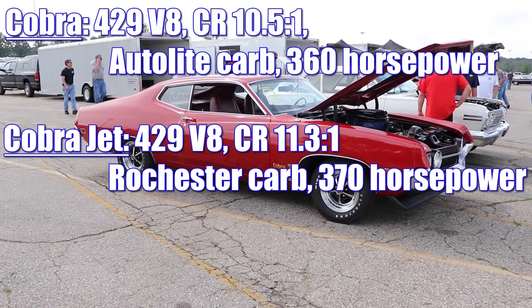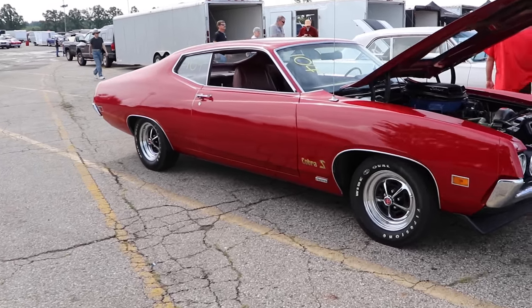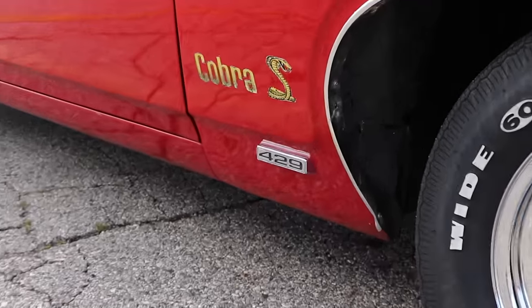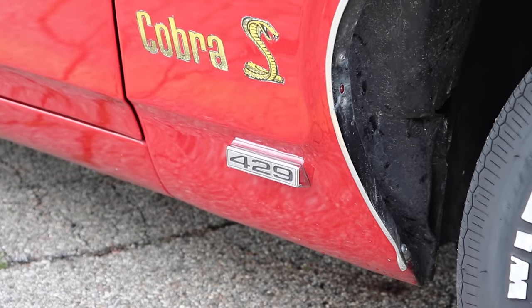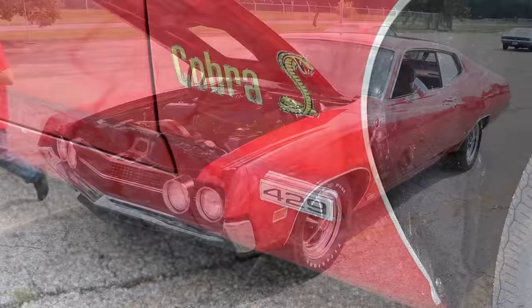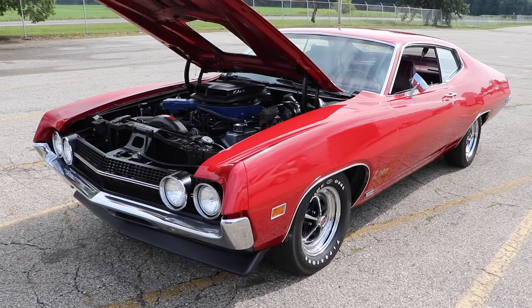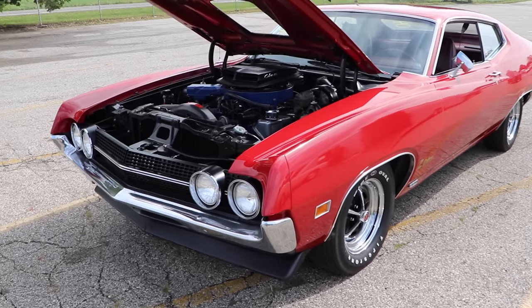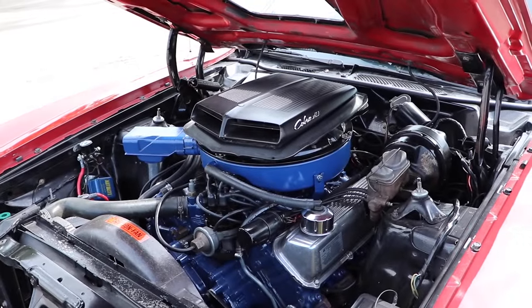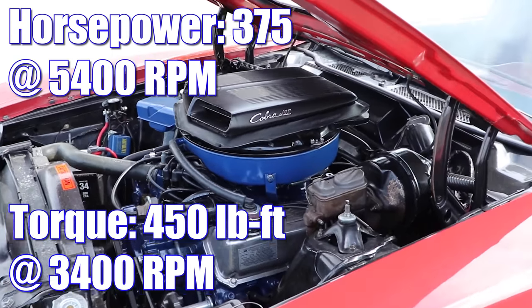But then for only another measly $155, you could upgrade to the Drag Pack with a set of 3.91 gears, or if you wanted something even more aggressive, for $207 you could get a Detroit Locker with 4.30 gears. The Drag Pack didn't just give you aggressive gears — it automatically upgraded you to the Super Cobra Jet engine. Still a 429 cubic inch V8 with 11.3 to 1 compression, but now it had 4-bolt mains, a solid lifter cam, a Holley replacing the Rochester, header-style exhaust manifolds, unique cylinder heads, forged aluminum pistons, and it was rated 375 horsepower and 450 pound-feet of torque.